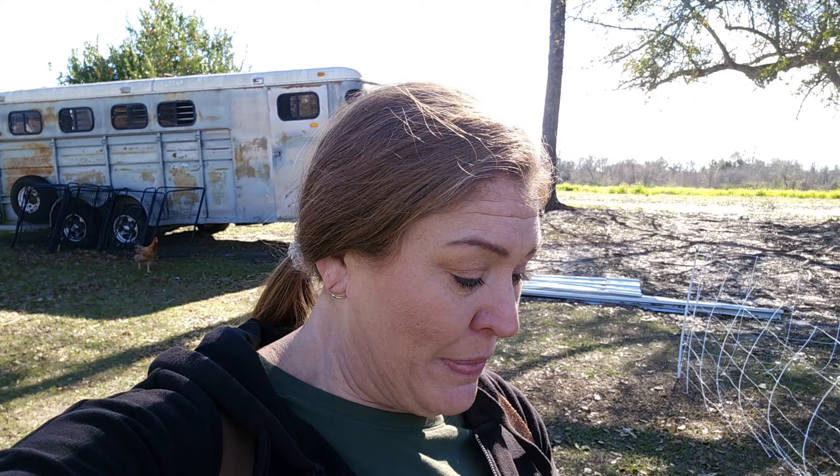Hey friends, Jennifer here with Moreau Family Farm. Thank you guys so much for stopping by the channel today — I almost said thank you for stopping by the farm; it feels like that sometimes. But thank you guys for being here, we always love having you with us. I've done something a little fun today, so I hope you guys enjoy watching this — I'll show you what's going on.